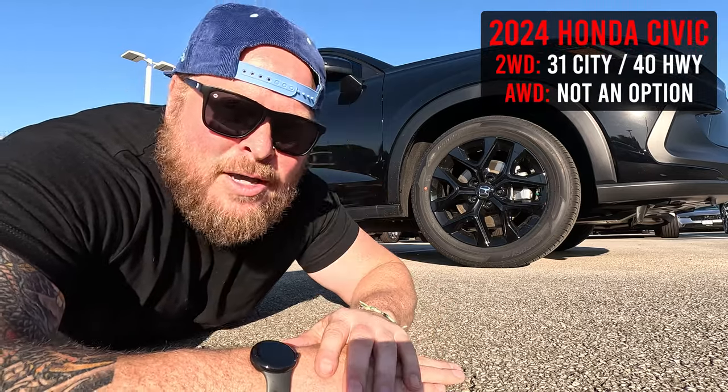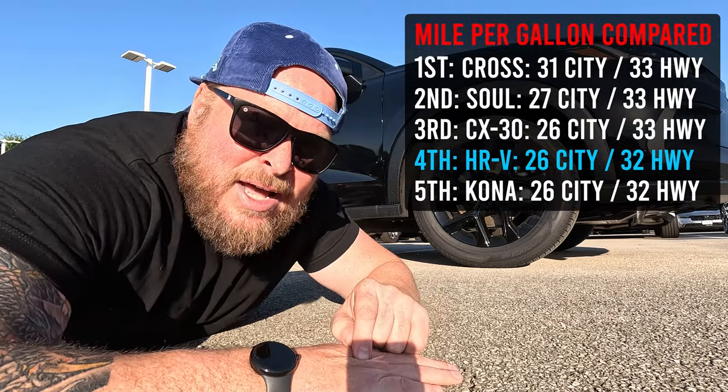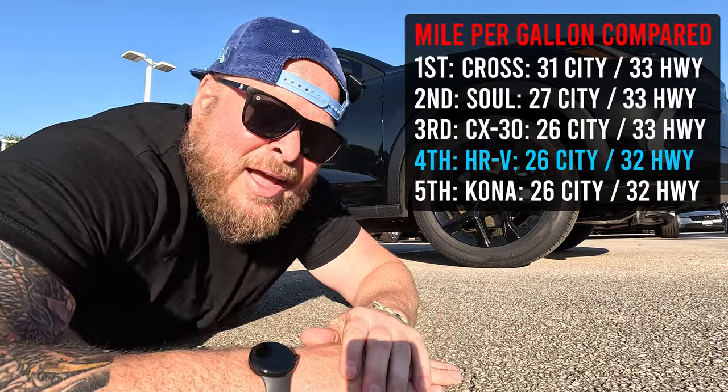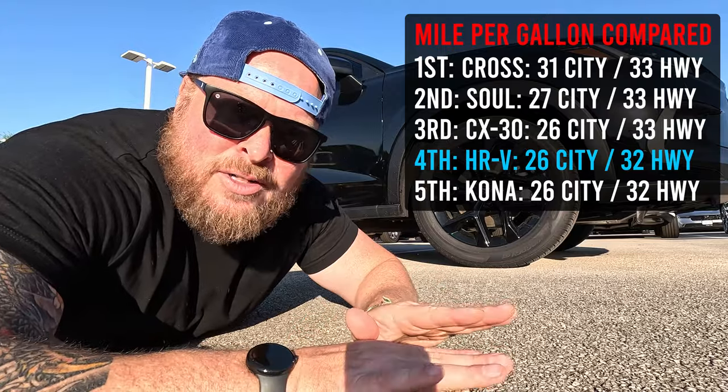I'm going to throw a comparison up on the screen so you can see how the MPGs in this vehicle stack up to other makes and models. If you're looking at a 2023, it's going to be the exact same — no worries there, feel free to shop pre-owned.